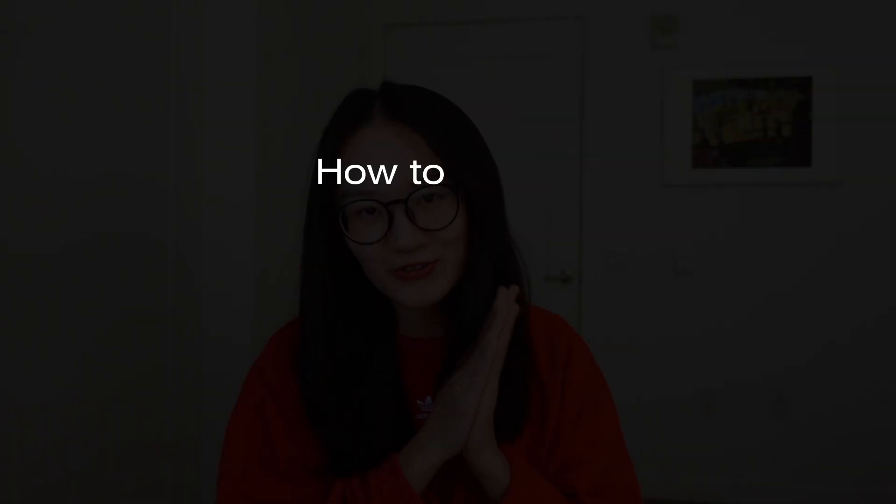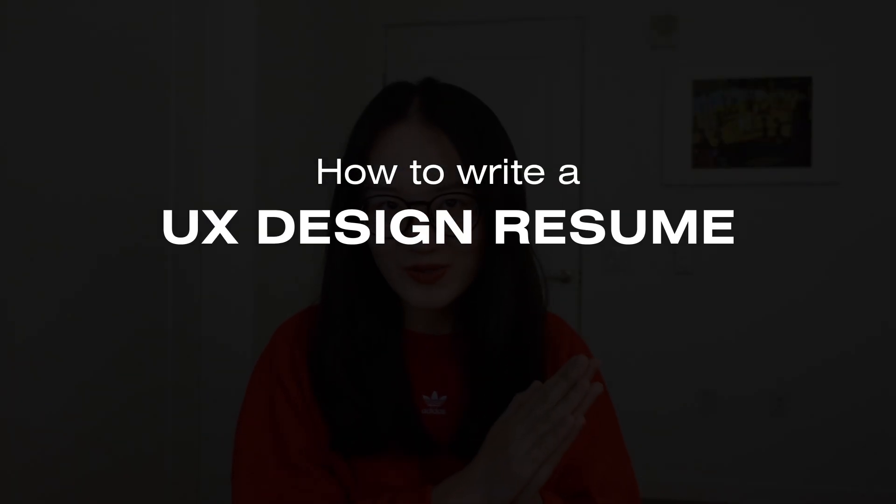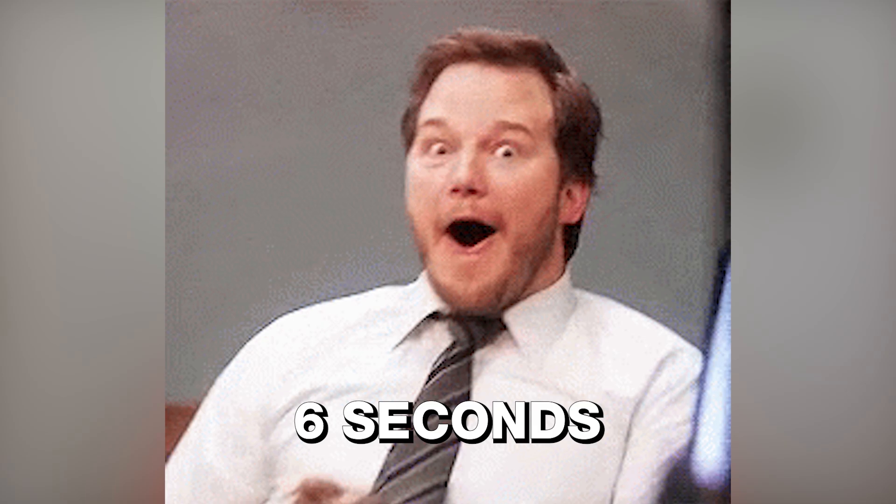On average, a recruiter only looks at your resume for six seconds. In today's video, I will teach you how to write a UX design resume that impresses a recruiter in six seconds, regardless of whether you have real-life UX design projects or not. This video is made for you. First thing first, I will challenge you to forget about your old resume and think about writing a new one for 2023.